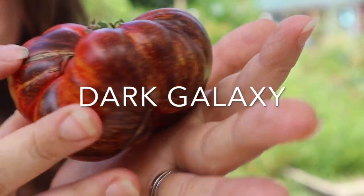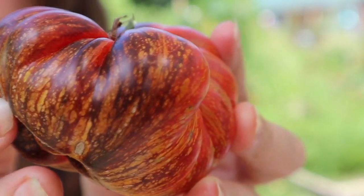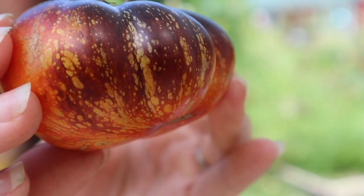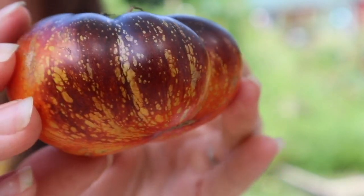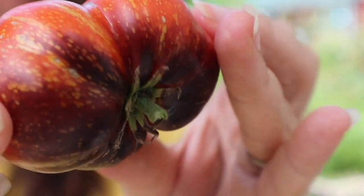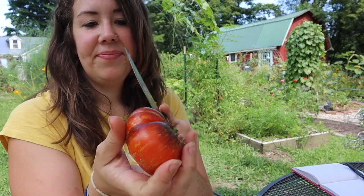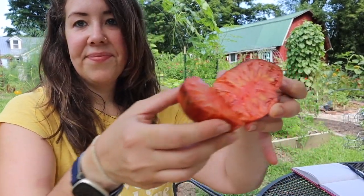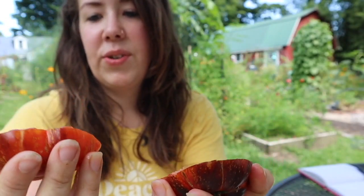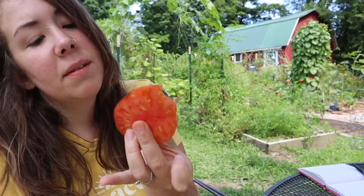This is the Dark Galaxy, so let's just take a moment to appreciate the beautiful pattern on the outside of this fruit. This is probably what it's like to eat a galaxy — imagine all these little speckles as stars. So pretty. Let's cut it. This is more on the drier side for a tomato, so that's good to know — not super juicy. Bite into some stars.